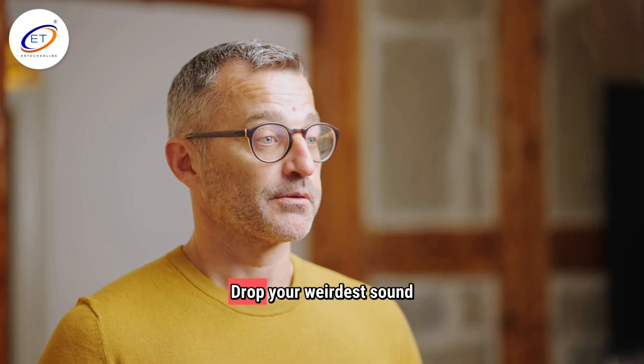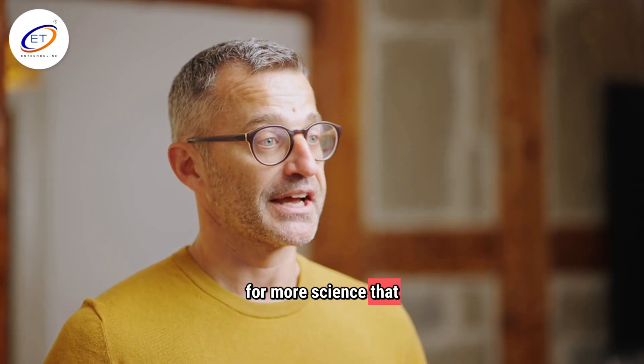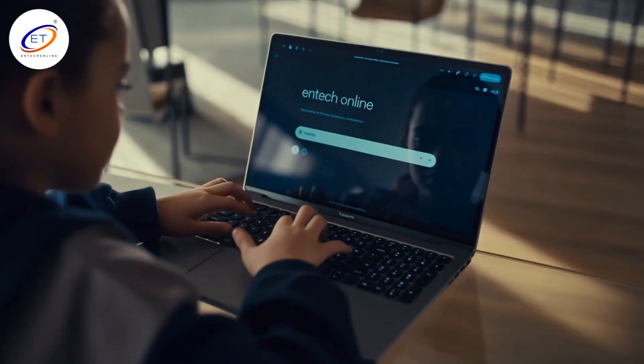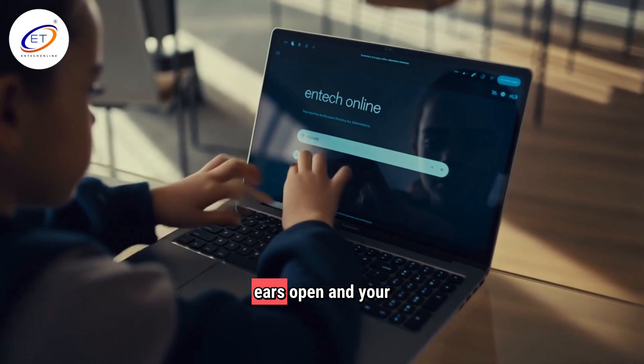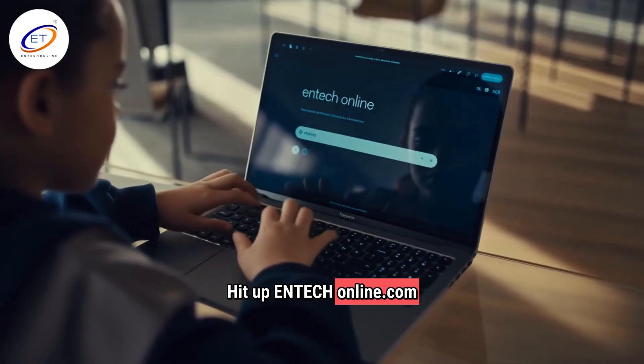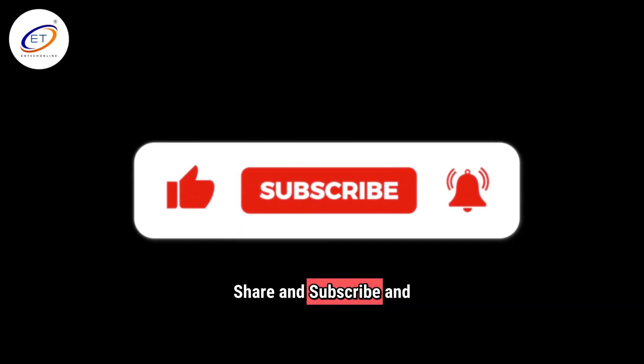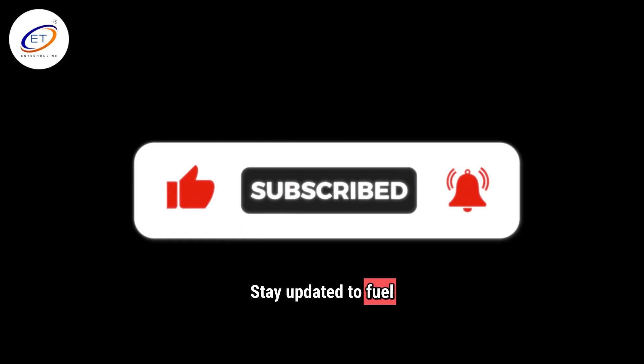Thanks for hanging out. Drop your weirdest sound in the comments, and don't forget to subscribe for more science that actually matters to you. Until next time, keep your ears open and your mind curious. Hit up InTechOnline.com and start your sound journey now. Don't forget to like, share, and subscribe, and stay updated to fuel your curiosity. Discover more at InTechOnline — link in description.